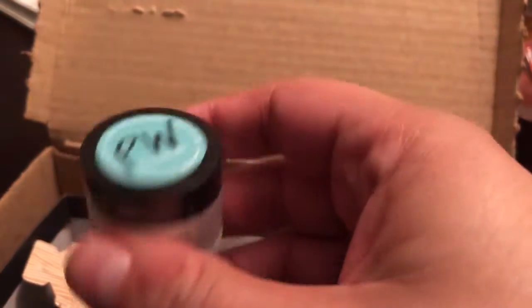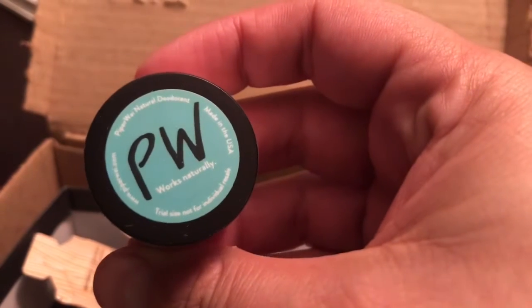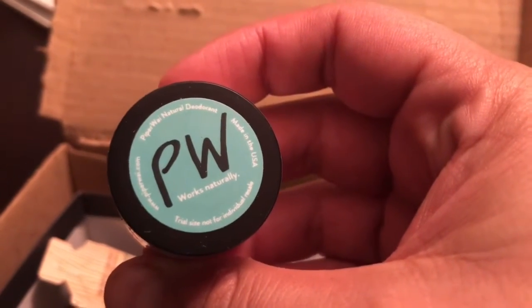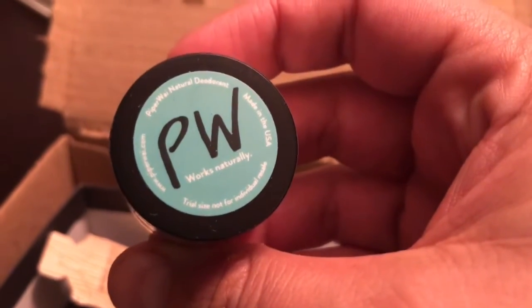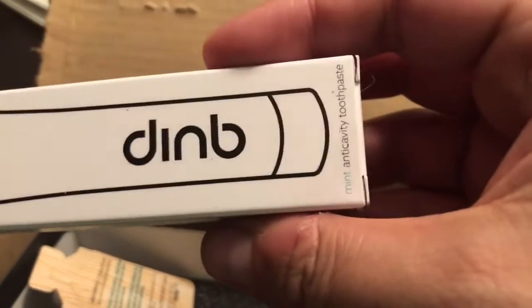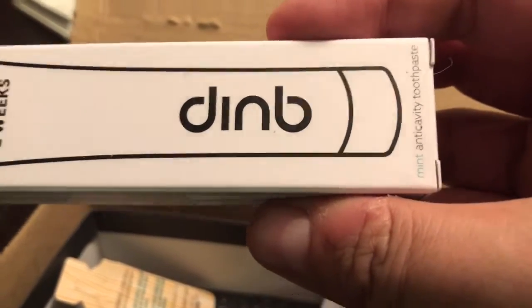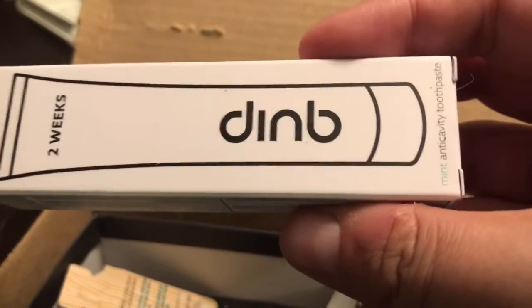Let's see what this is — PW Works Naturally. Oh, it's a deodorant! Interesting, very interesting. And this is toothpaste — that's cool. All right, I'll give that a try.